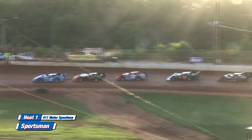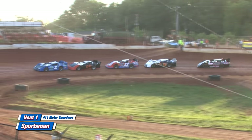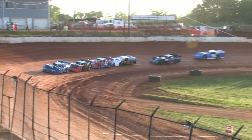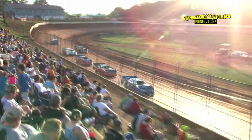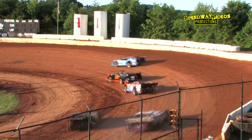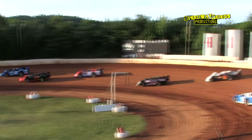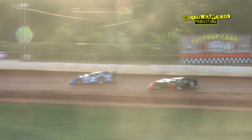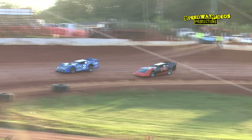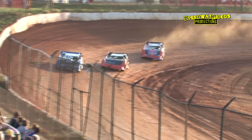The field bunched up into turn three, ready to go green. Terry Poore showing the way. Mark Bales turns them loose, green flag back in the air. Two down, four to go here in the sportsman heat one. Terry Poore shows the way down the back straightaway, Wayne Raider in the second spot, Kip Sawyer third, Brandon Gardner in the fourth spot.